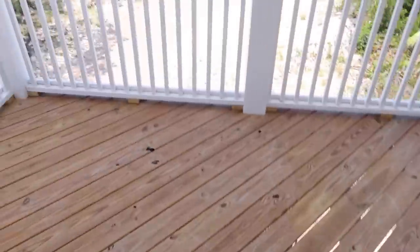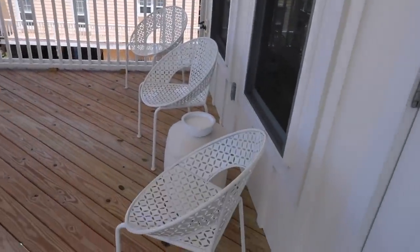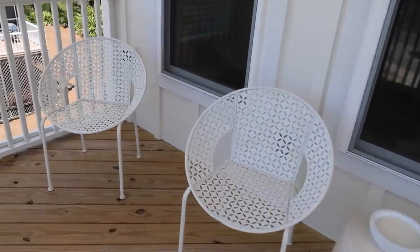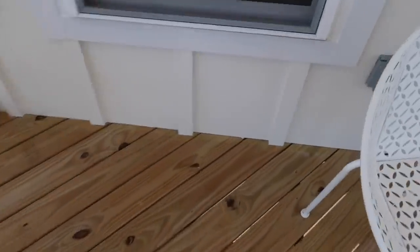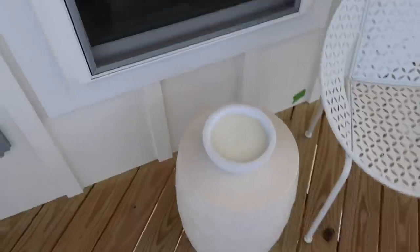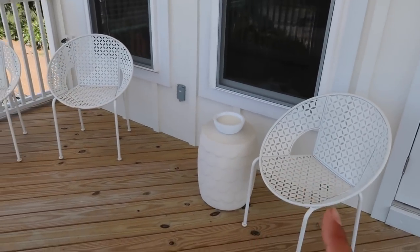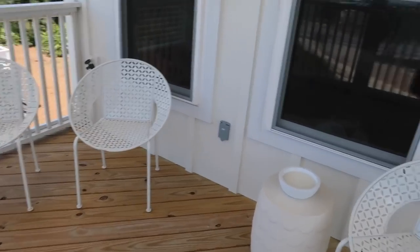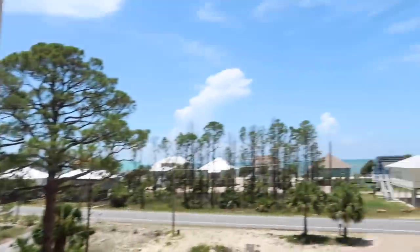My parents' little balcony is so cute! My mom put these little chairs out here - she's so excited to move in. I feel like there needs to be another table or something, maybe moved to the corner. My mom got these chairs from HomeGoods - all of this is from HomeGoods. I got a few questions about that. Look at how cute their little balcony is!